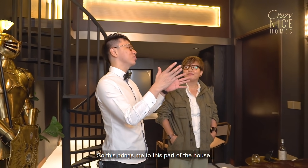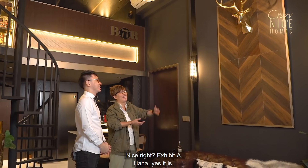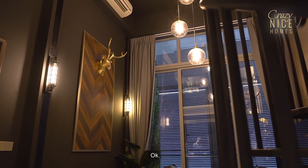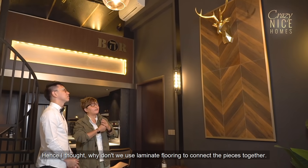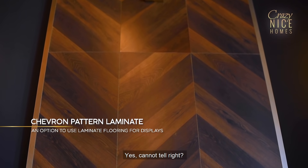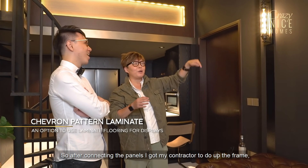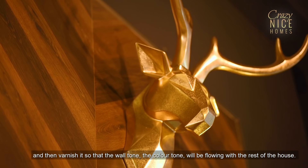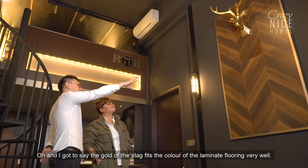This brings me to this part of the house. I see a very nice stag head decor feature panel. I bought this stag head because I thought it's representative of the whole gentleman's club style. But I thought we need a backing so that we elongate the living room's height. Hence, I thought, why don't we use laminate flooring to jab into a panel? It's chevron-shaped laminate flooring. I got my contractor to do up the frame and varnish it so that the colour tone flows with the rest of the house. The gold of the stag fits the colour of the laminate flooring very well — that is after careful curation on my part, because I must make sure all the gold matches.